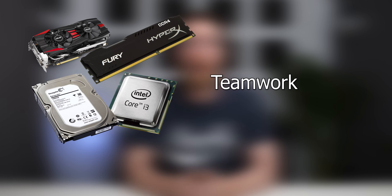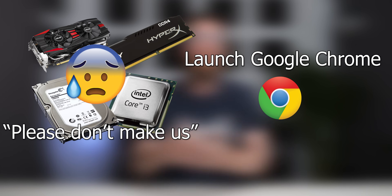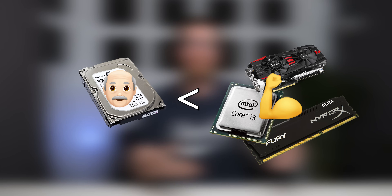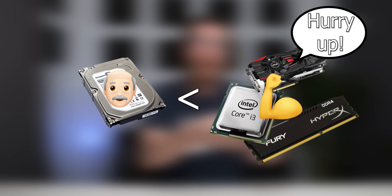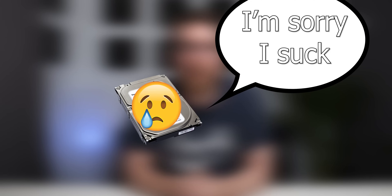The reason an SSD makes such a big difference is because all of the components in your computer have to work together to finish every task you give them. If one of those components is slower than the rest, the other components have to wait for it — and that's called a bottleneck. Because of how old and outdated a normal hard drive is, it will always be a bottleneck compared to modern components. That's why an SSD is so important — the rest of the PC doesn't have to wait for it.